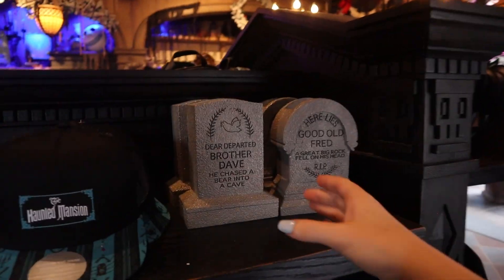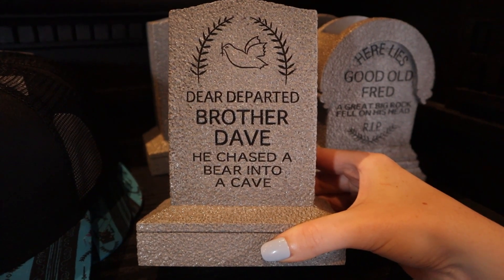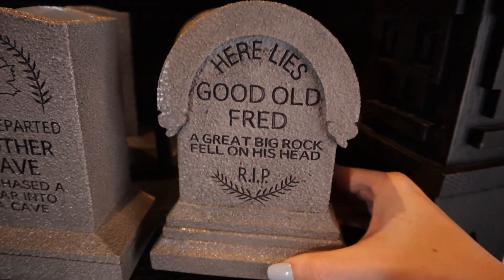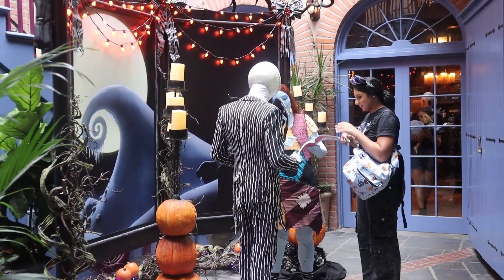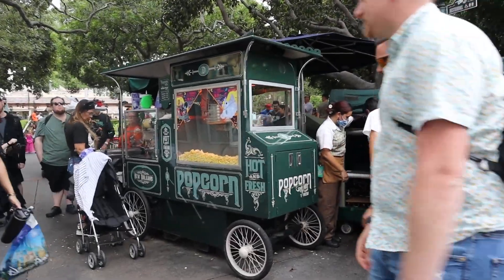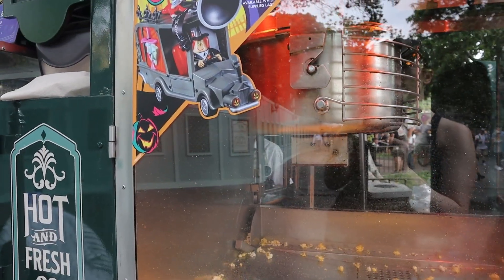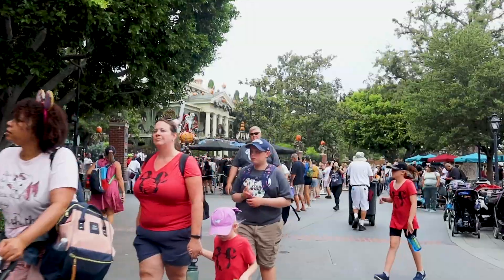In the gift shop area by the ride, they had more Haunted Mansion stuff. 'Dear departed brother Dave, he chased a bear into a cave. And then good old Fred, a great big rock fell on his head.' They're silly. They got some weight to them — look, they're both here. That's so cool. By the Haunted Mansion they have two of the popcorn buckets — surprisingly not the Mickey one over here, but they do have Zero and also the car bucket.